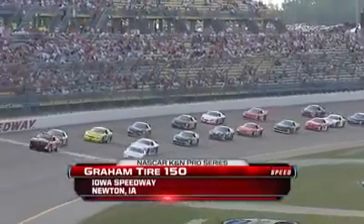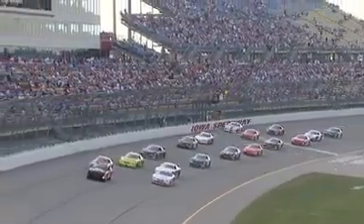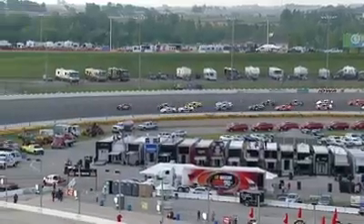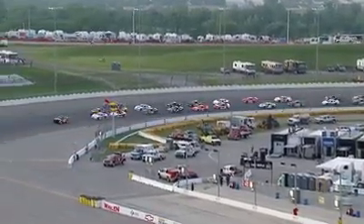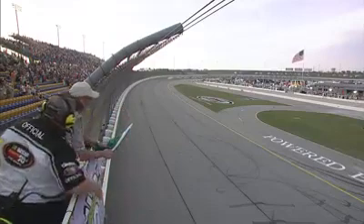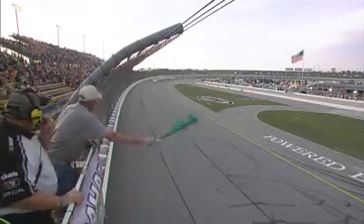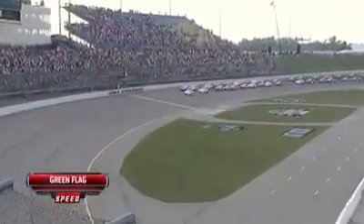Welcome back to Iowa Speedway and the Graham Tire 150. Cars are rolling. Traditionally in this race we see a lot of strategy — tire conservation or fuel management. But there's a halfway break, so everybody on Pit Road has been saying go hard for the first 75 laps, then come in, take fuel, get fresh tires, and go hard for the next 75 laps to the end. Field all in line — green flag goes in the air. Brent Moffitt and Darrell Wallace Jr. bring the field to green.